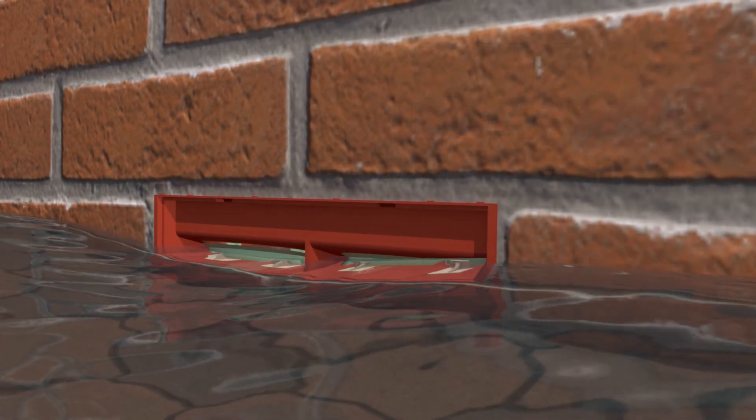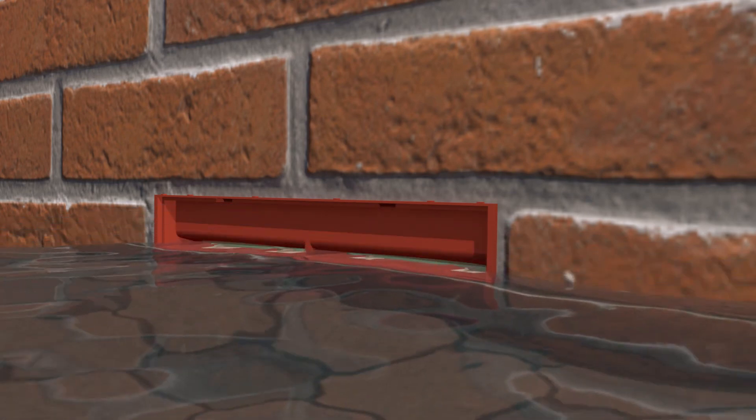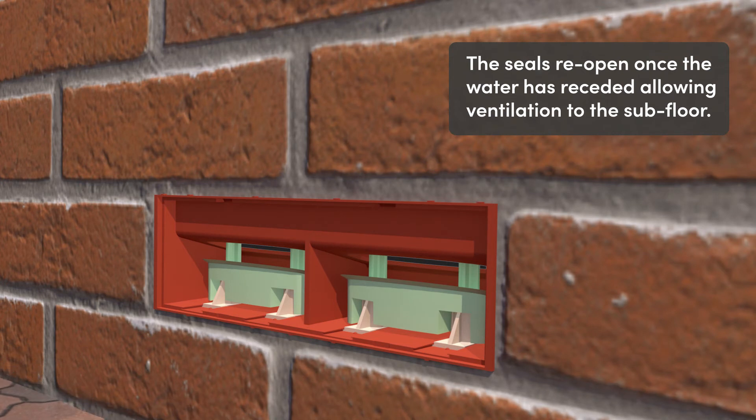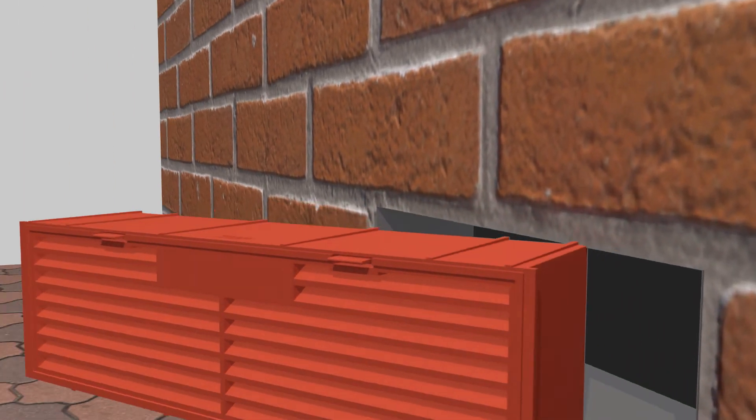The valve is lifted by the pressure of the water, creating a flood seal in the vent and preventing water from entering the property. The seal will reopen once the water has receded, allowing ventilation to the subfloor of the building once again.